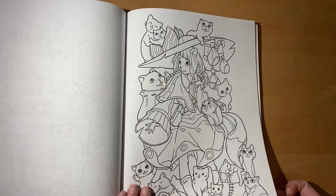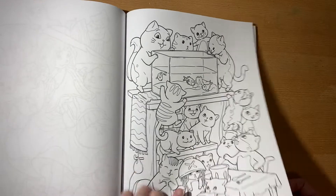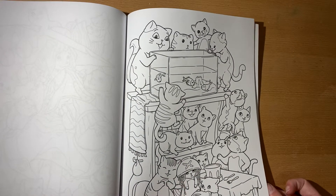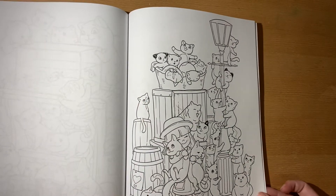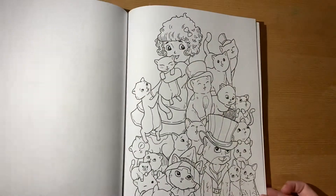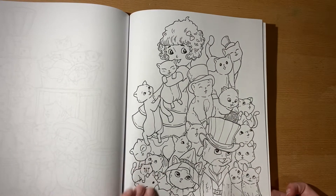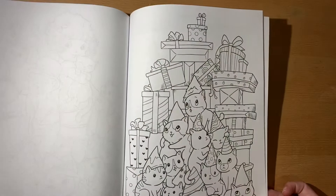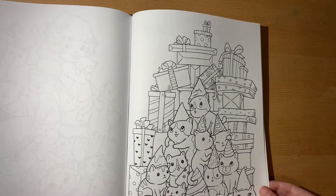Oh my gosh, you guys — how do you not think this is cute? Look at him with the noodles on his head! They're trying to get the fishies too. A bunch of them have little hats on, so cute. Birthday one — they have party hats on and presents.